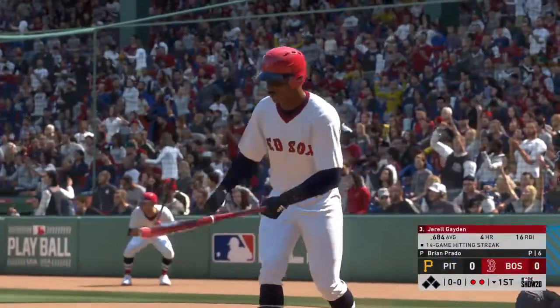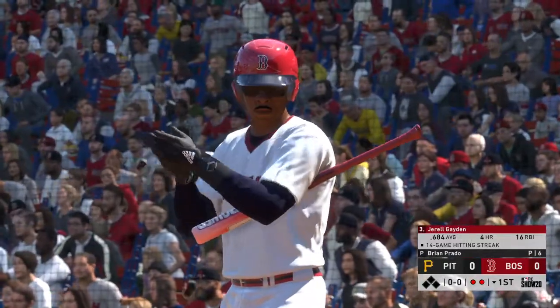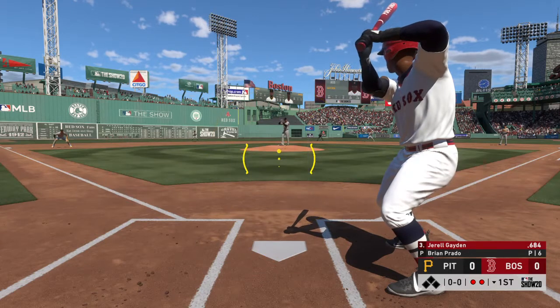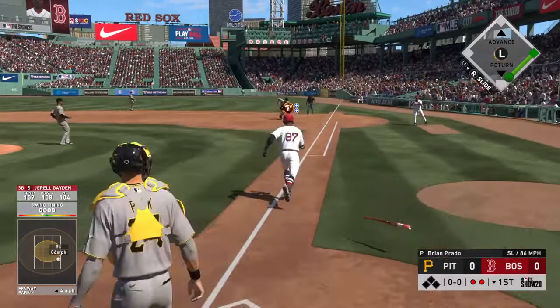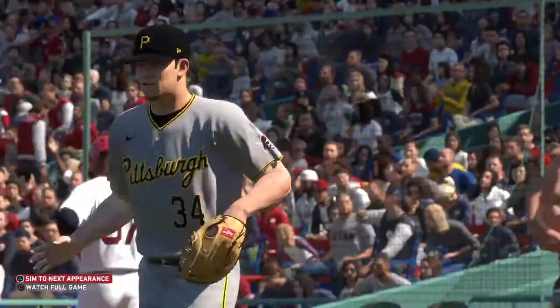Now to the plate, Gerald Hayden. First chance for him here after appearing as a pinch hitter in the game last night. Pitch on the way — to first. And he'll step on the bag himself and the inning is over.